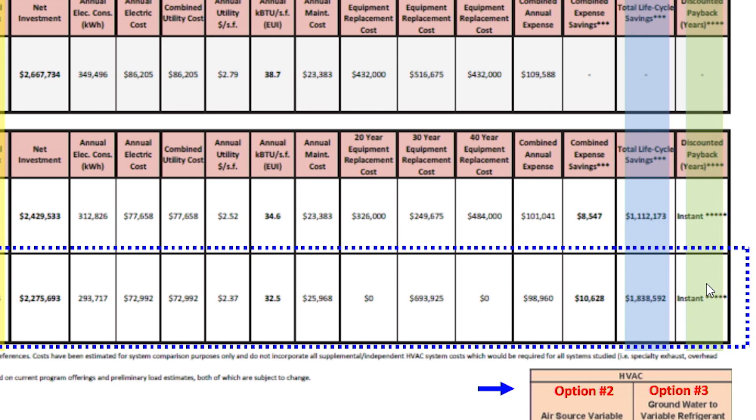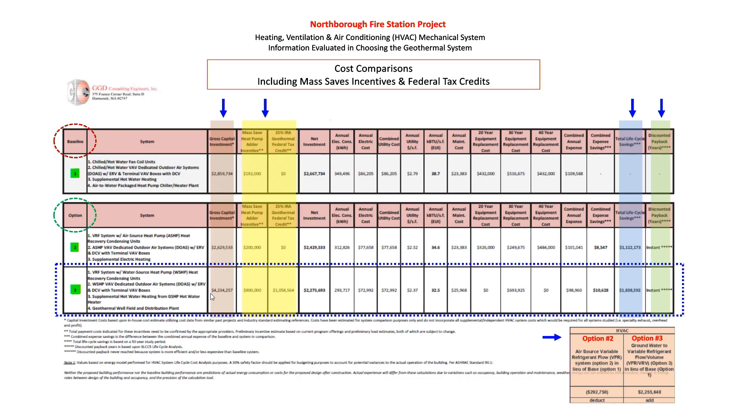We have an instant rebate, and here's where it's important to understand: the committee chose a four-million-dollar system over a two-million-dollar system; however, through the rebates received, the geothermal system is actually about two hundred thousand dollars cheaper once we get the rebates, and it'll save more money in the long run. That was the decision behind that.